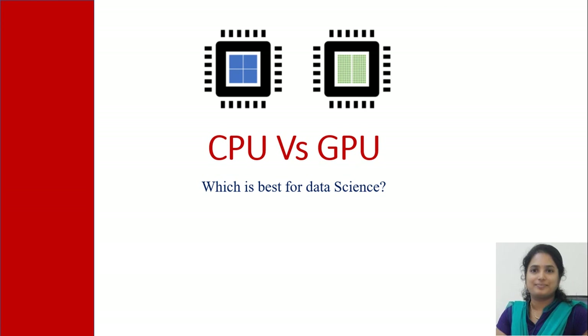Welcome to today's session. We will be discussing whether a CPU or a GPU is best for data science projects. CPU is a central processing unit and GPU is a graphic processing unit. CPU is made up of few cores whereas GPU is made up of thousands of cores.